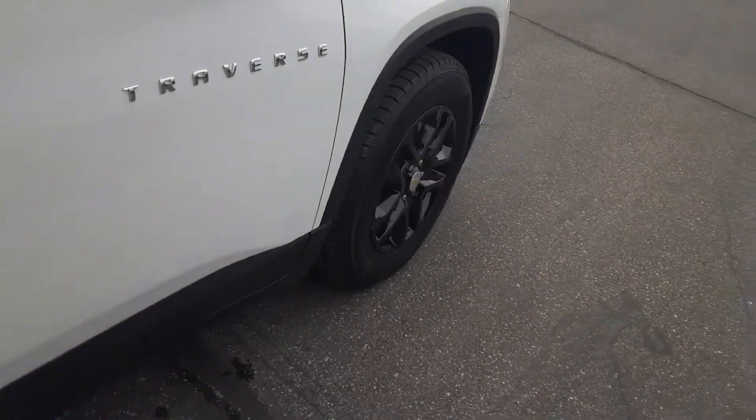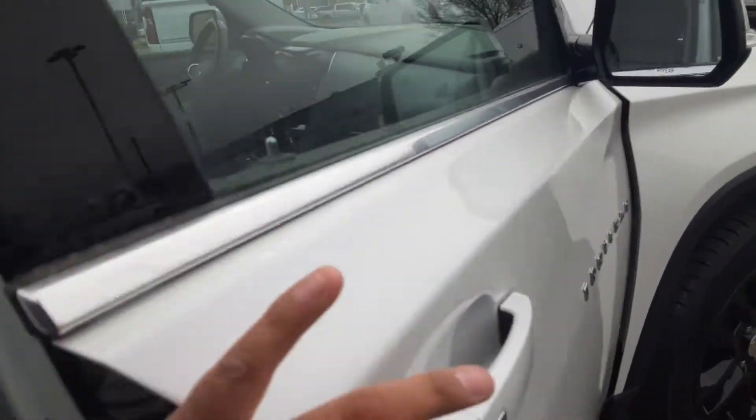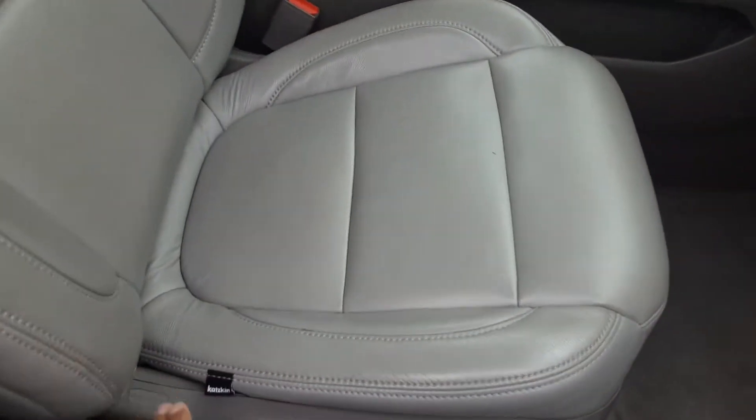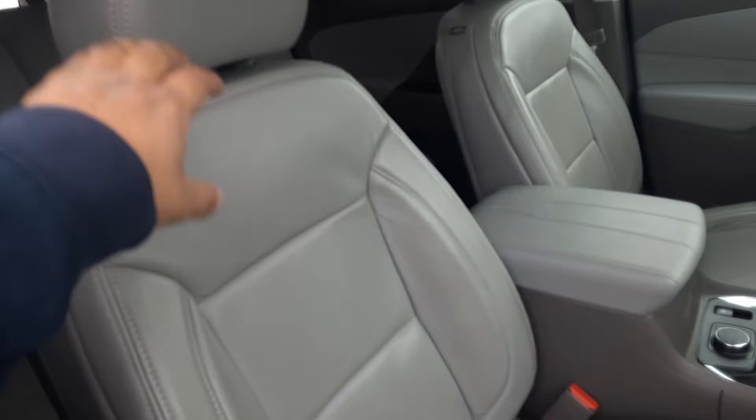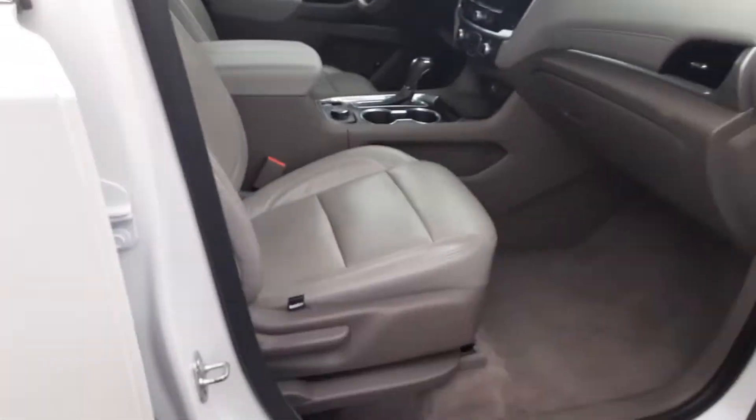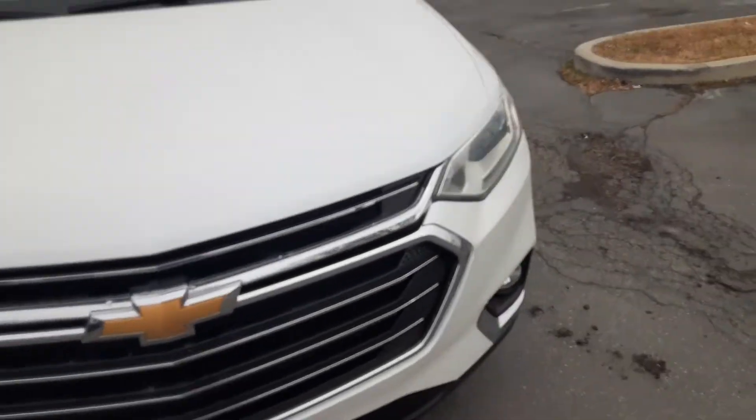With this being the 1LT, you will have keyless ignition and a few safety sensors. Like I said, this is the cat skin leather — it looks real nice and goes really well with the interior. I'm going to go ahead and hop over to the driver's seat to show you what else it has to offer.